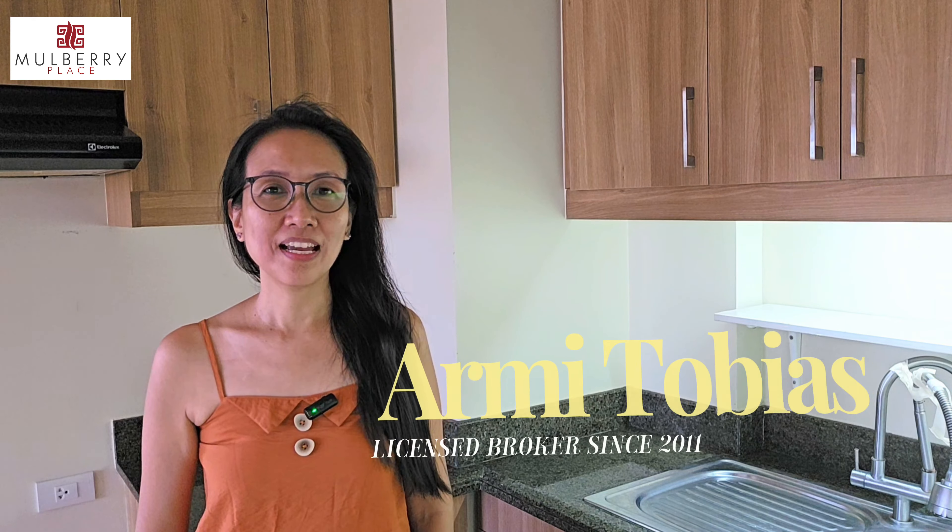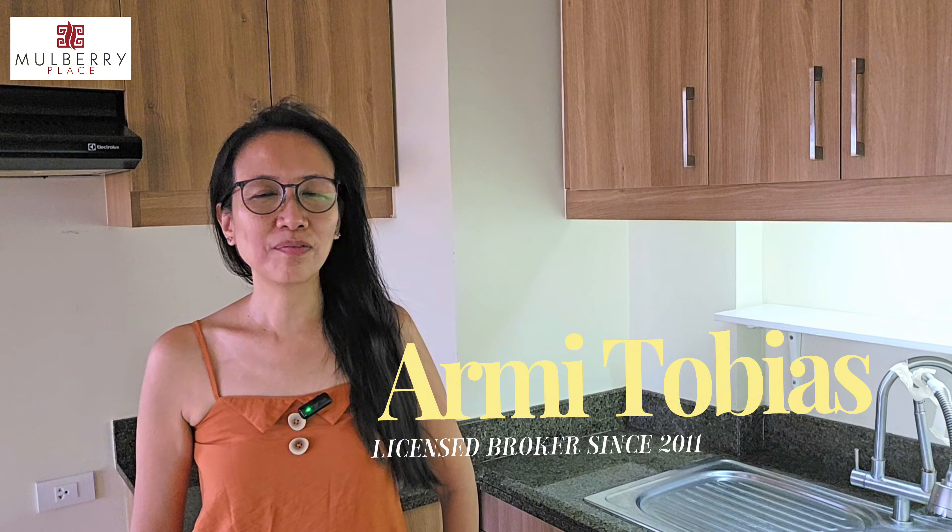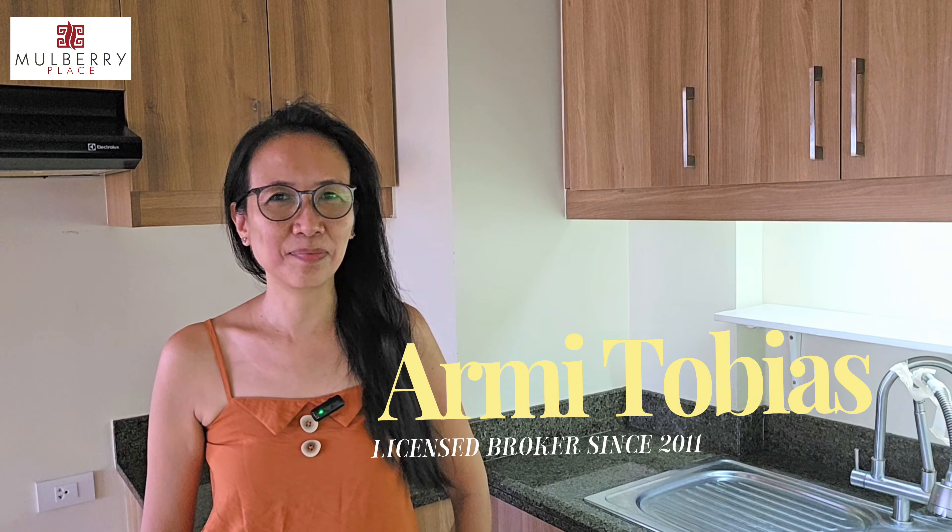Hello from Mulberry Place here in Acacia Estates, the Geek City. Hi, my name is Armi. I'm a licensed broker here in the Philippines, specializing in condominiums for sale within the Geek and nearby cities.